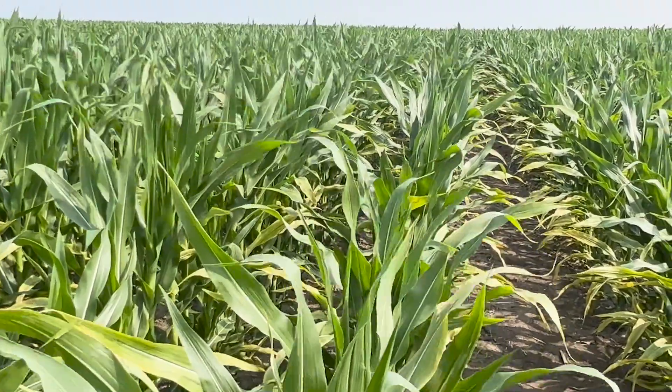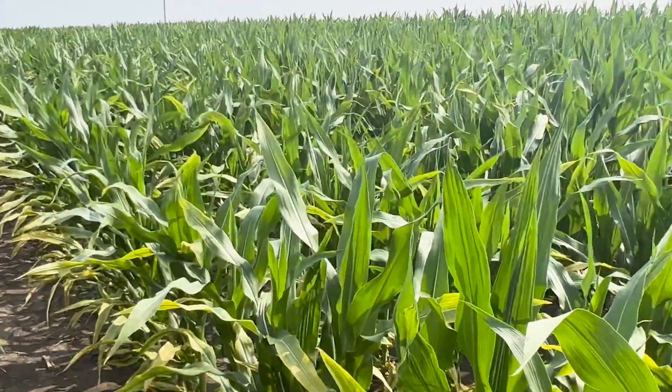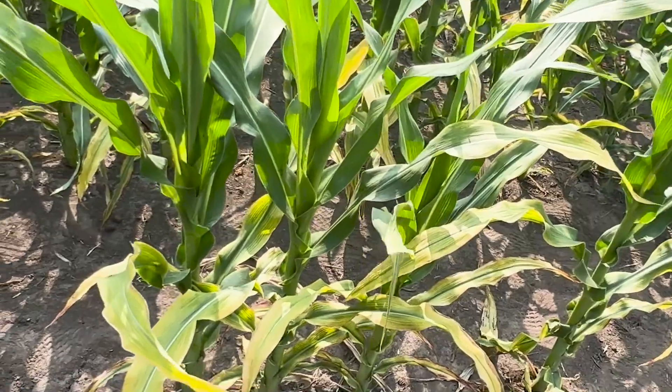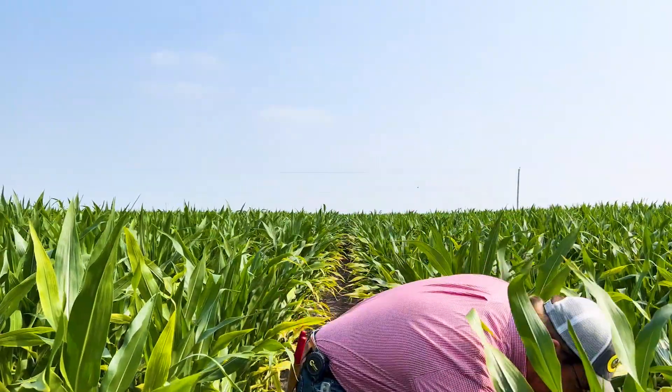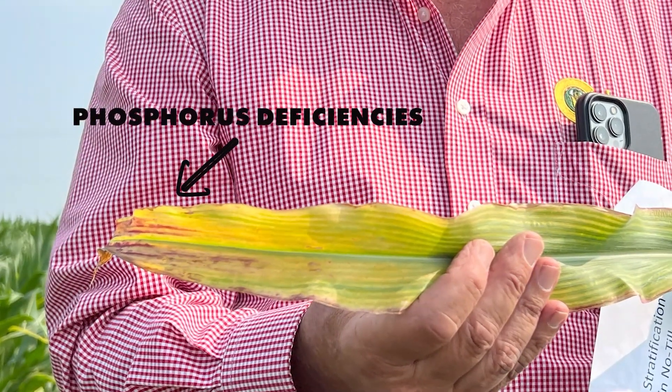So I have three scenarios to show you today. This particular plot right here, we've applied no phosphorus or potassium for about the last 15 years. And obviously you can see we're seeing a lot of yellow leaves — yellow from the outside in, which is potassium deficiency. If it's yellow down the middle, that's nitrogen. We can also see phosphorus deficiencies, which show as purple on the leaf. The corn is about waist high here, but really struggling and really stunted.